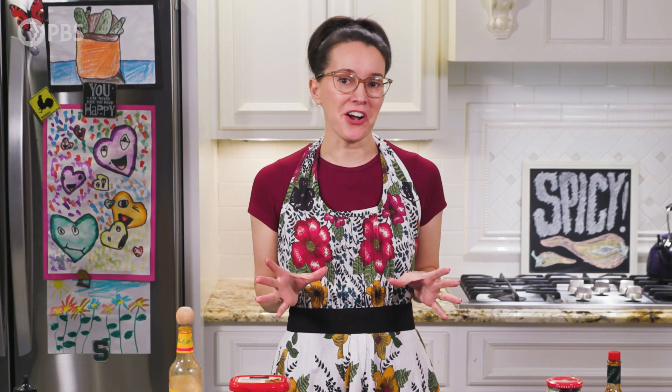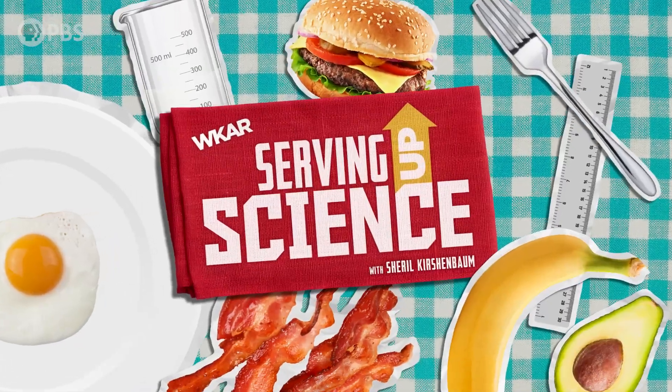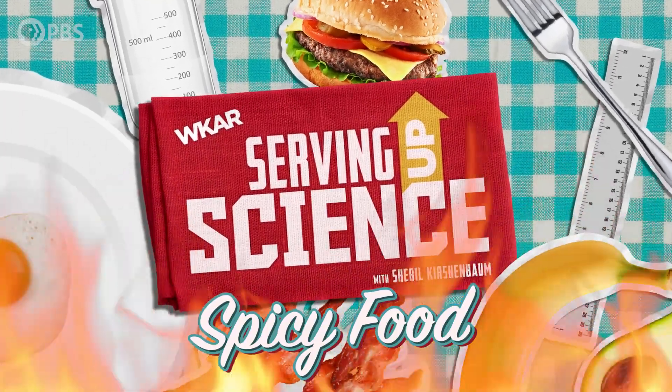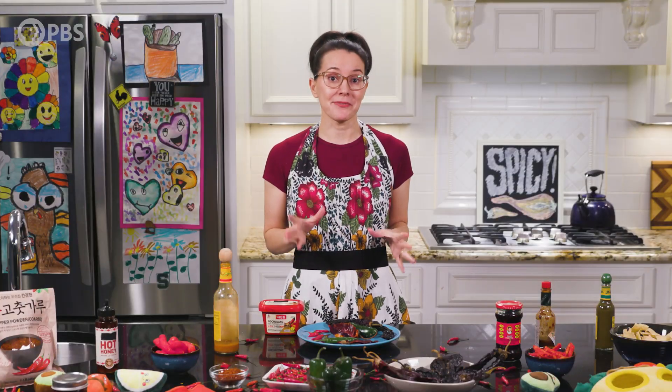From hot honey to chili chocolate, spicy is always in style. So what fuels our fiery obsession and how do our bodies respond to the burn? First things first, what makes hot peppers so spicy?